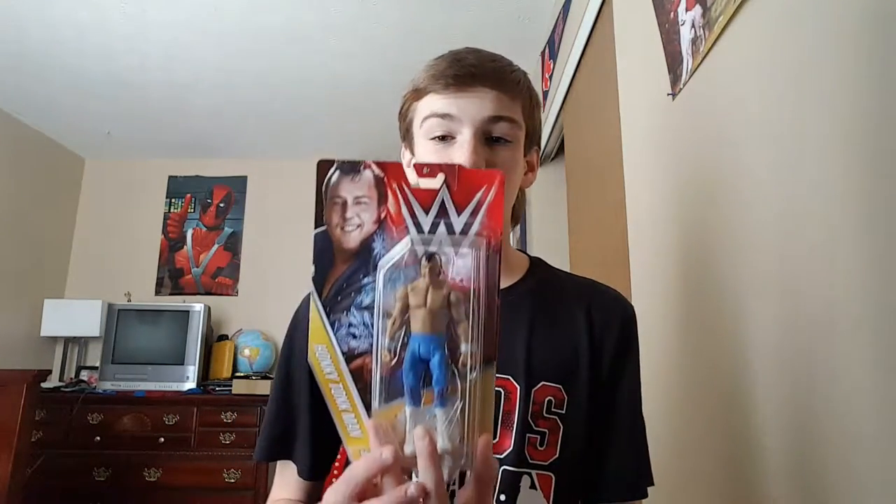Hey guys, what is going on? Bryce here from Bryce the Wrestling Channel. I'm back again with another video. Today, if you didn't see my toy hunt, check it out — I did it today and it was awesome. Here is the figure that we got from the toy hunt.